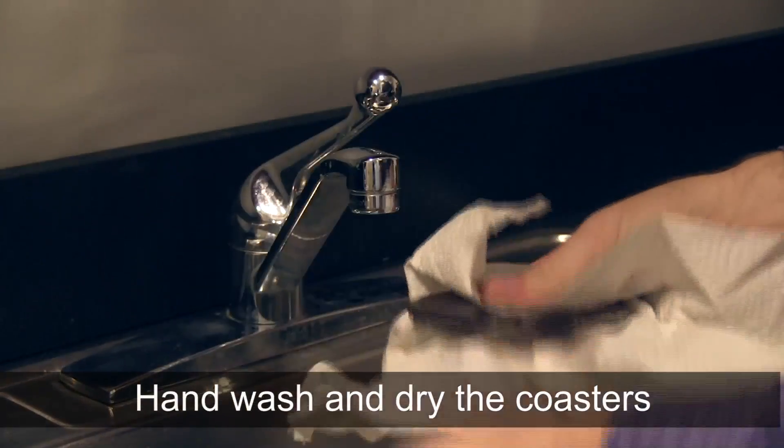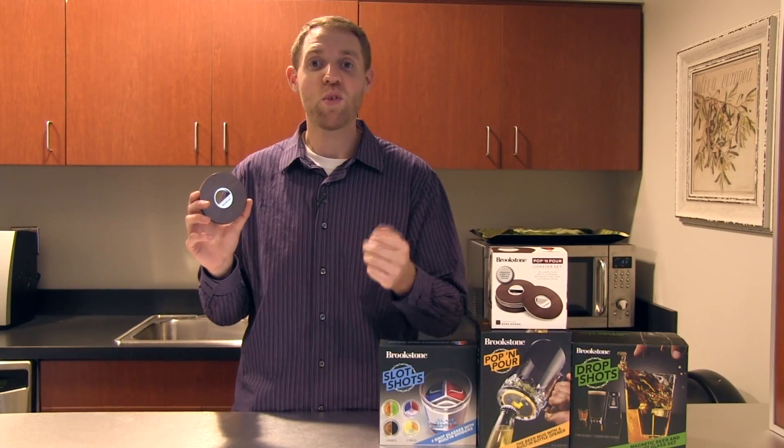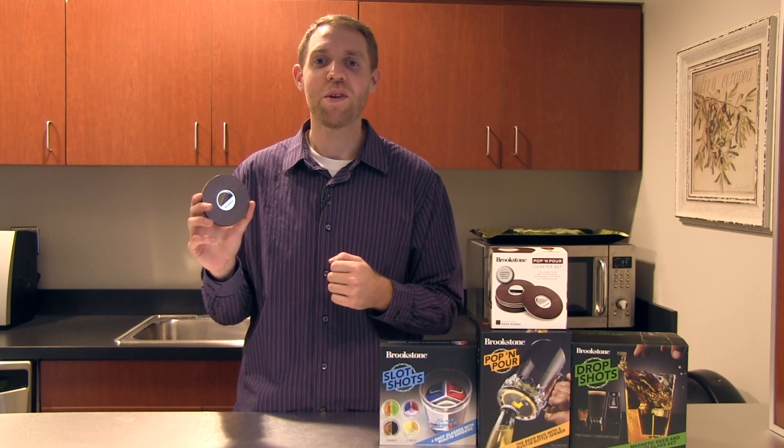To clean the coasters, wipe with a damp cloth and then hand dry. For more information about this and our other great beer products, check us out at brookstone.com.